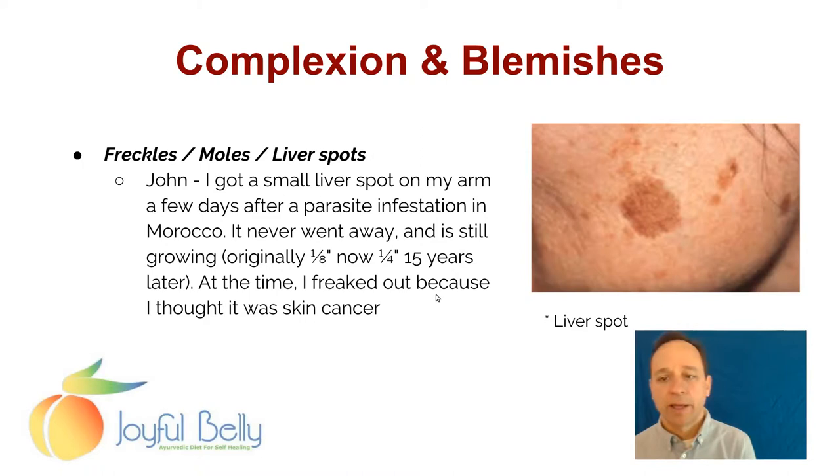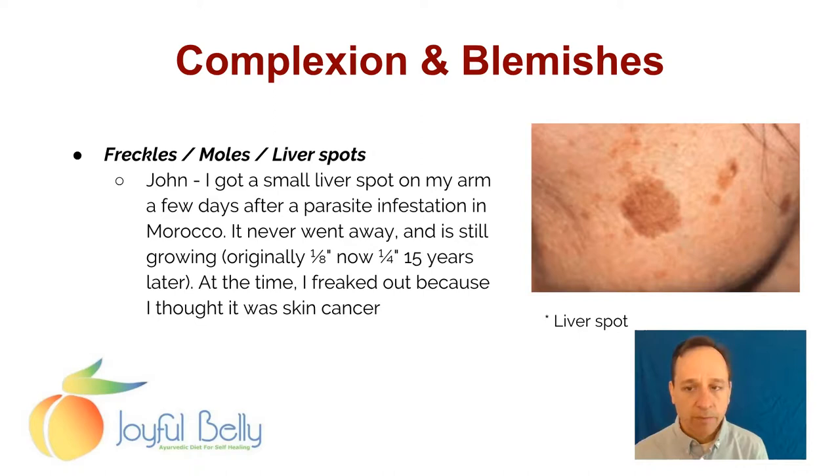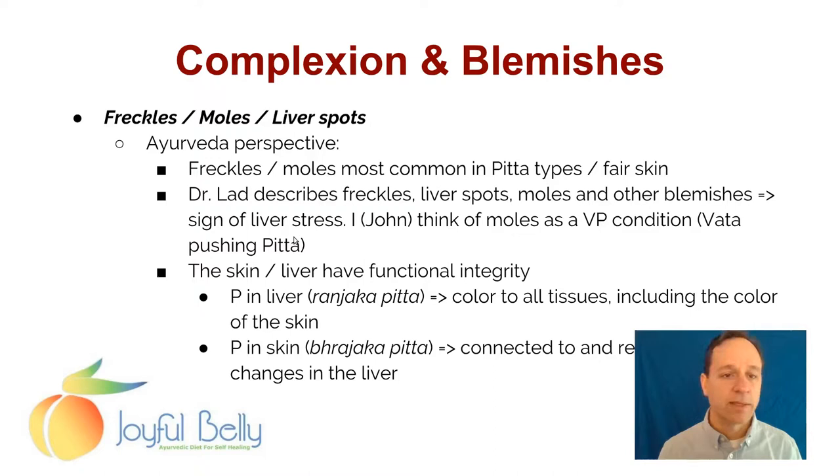I got a small liver spot on my arm a few days after a parasite infestation in Morocco. It was about an eighth of an inch — a small liver spot. I thought this liver spot was cancer, but it wasn't — it was just a liver spot. It has grown slowly over time from an eighth of an inch to a quarter of an inch over the 15 years that I've had this spot. But it's interesting that it happened right after a parasite infestation, and I assume my liver was aggravated at that time.